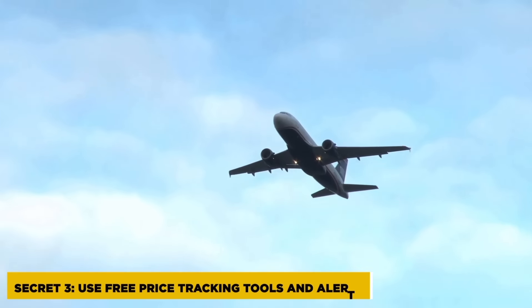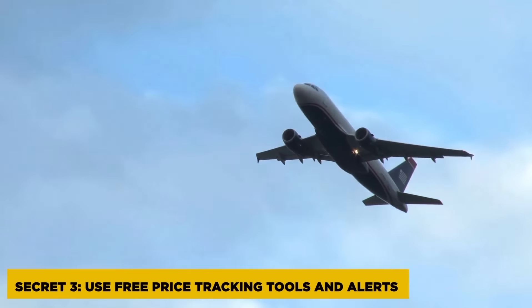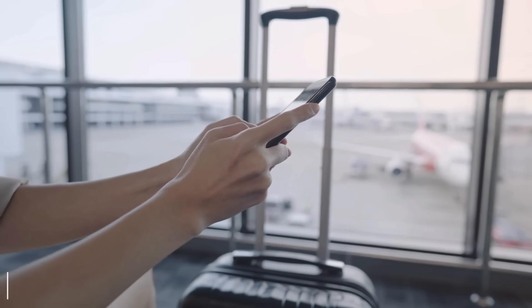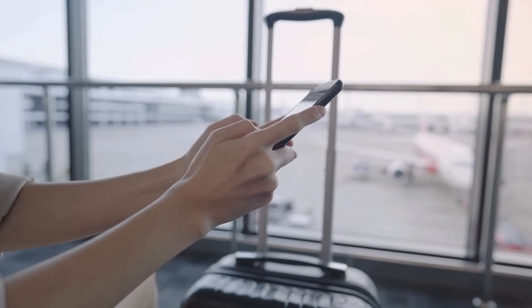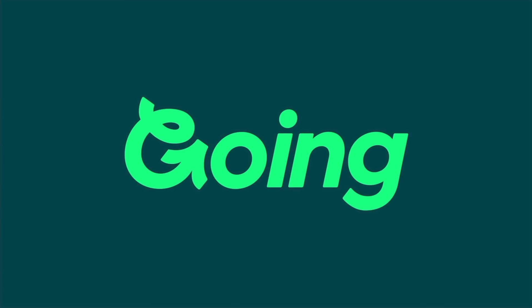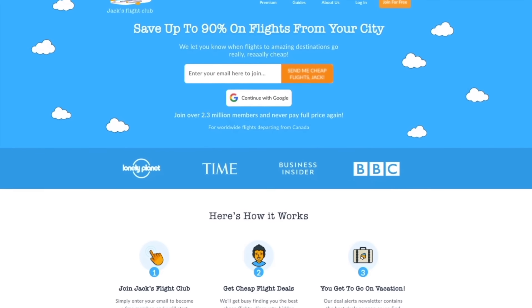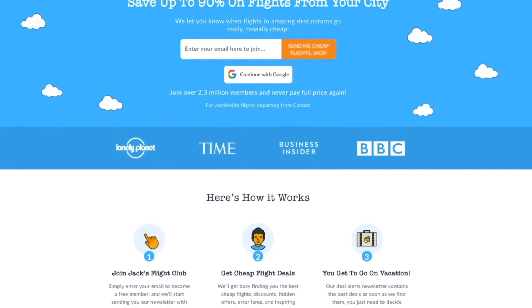One of the best strategies for securing cheap flights is to have the best deals delivered directly to you. Many services employ both human experts and automated systems to monitor flight prices around the clock, and it would be silly not to take advantage of their efforts, especially when notifications for top deals are free. Jack's Flight Club, Going, and Fairdrop are subscription-based services that help travelers find exceptionally low flight ticket prices.